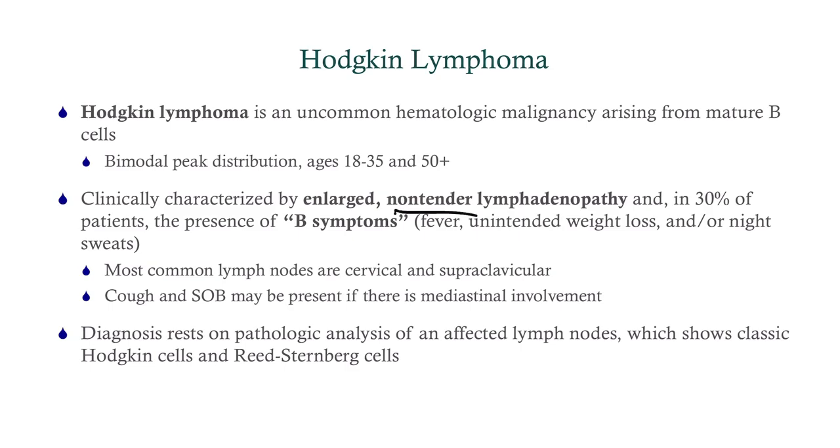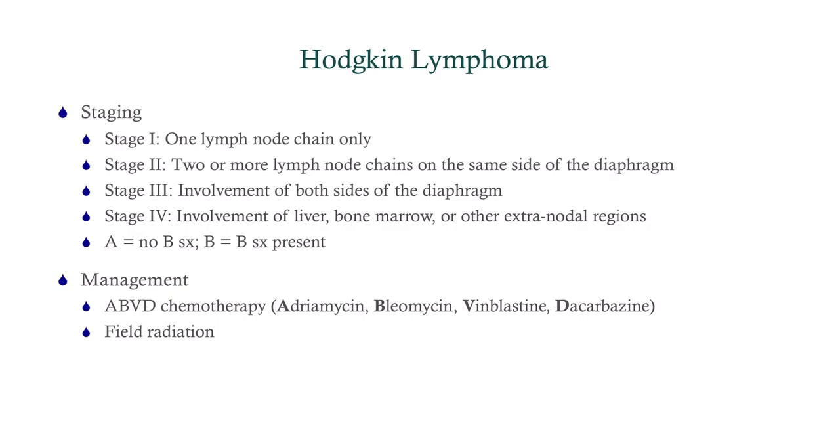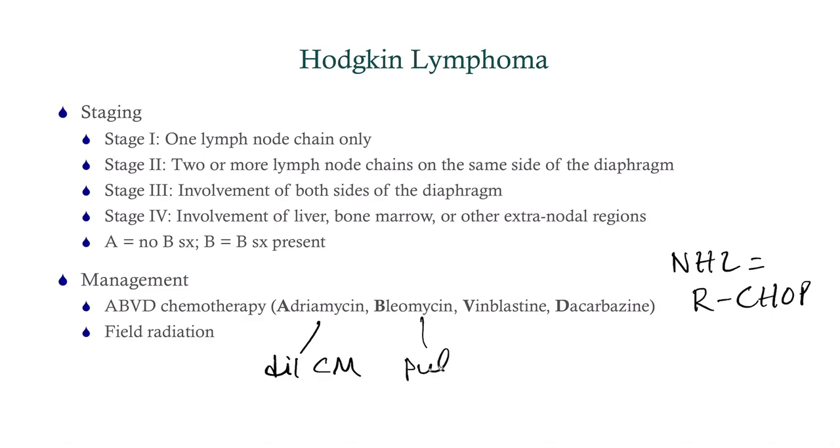Hodgkin's will show Reed-Sternberg cells — remember from Step 1, those are the owl eye cells. For staging, it's stage one through four, with A or B added on. A means none of the B symptoms are present; B means they are. The management is ABVD chemotherapy — you should know that non-Hodgkin's lymphoma is managed with R-CHOP. Know the side effects of ABVD: Adriamycin causes dilated cardiomyopathy, Bleomycin causes pulmonary fibrosis, Vinblastine causes peripheral neuropathy, and radiation increases risk of leukemia and other cancers.